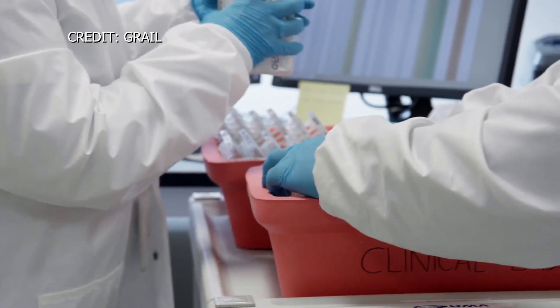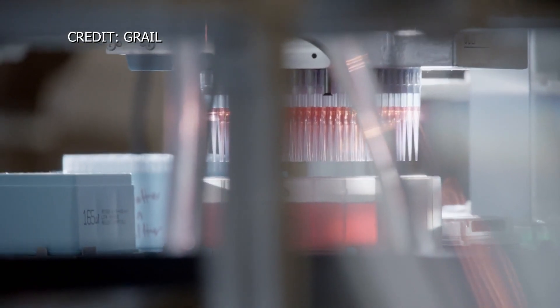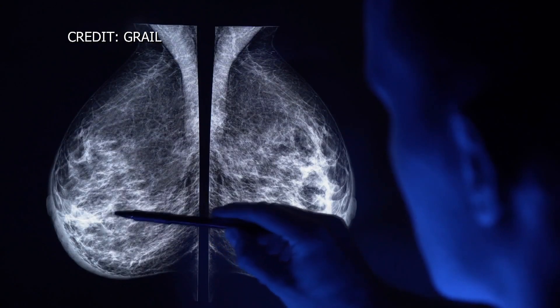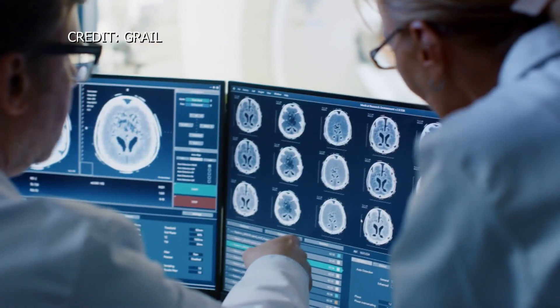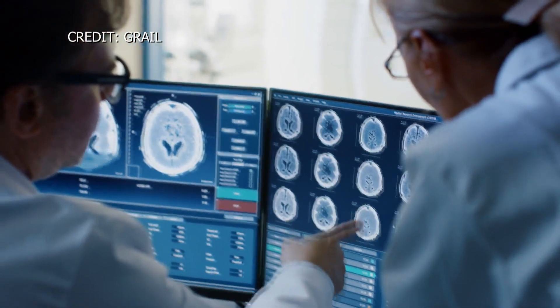She's now part of a team rolling out a blood test called Galleri that she says can catch hard-to-detect, aggressive, and often deadly cancers — like pancreatic, ovarian, and esophageal — more than 50 types in all. If cancers can be detected early, we can dramatically improve patients' outcomes.